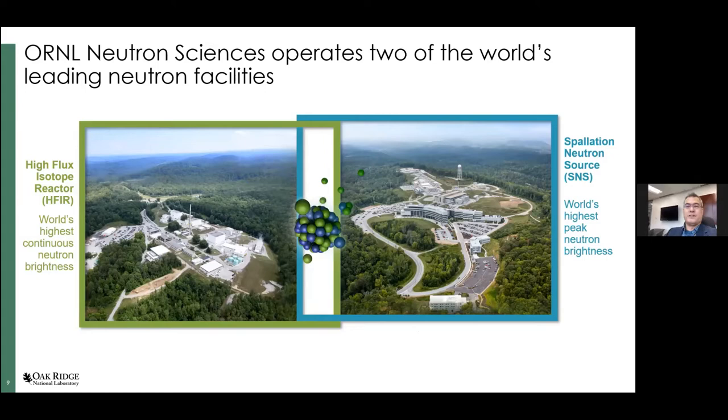Now let's get to neutrons. We have two neutron facilities at Oak Ridge: the High Flux Isotope Reactor and the Spallation Neutron Source. They are very different technologies and also have very different types of science which they are able to perform. I'll go into some detail to explain the advantages of having these two different types of neutron facilities together on the same site.